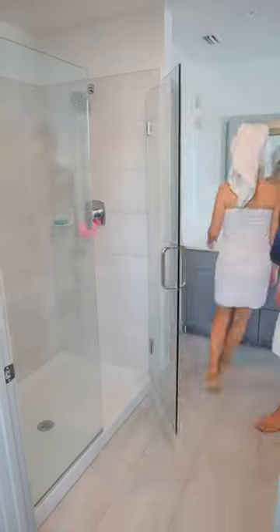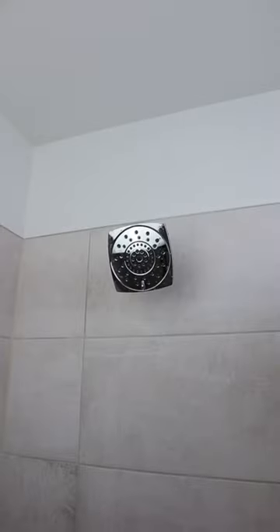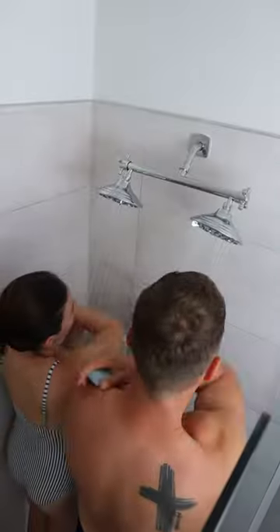Amazon shower finds. If you hate taking turns in the shower, this shower head comes with two heads and lets you and your partner or roommate go in and shower together at the same time.